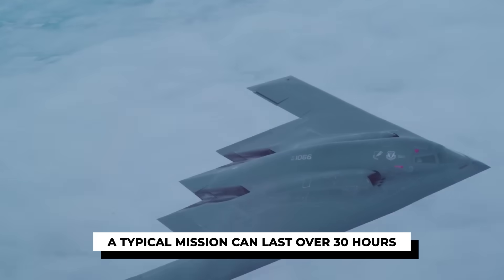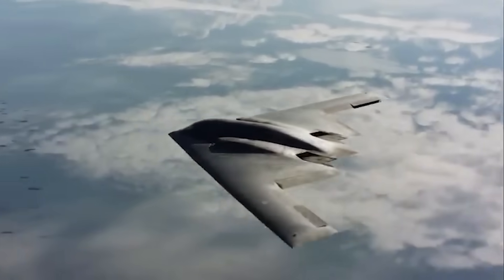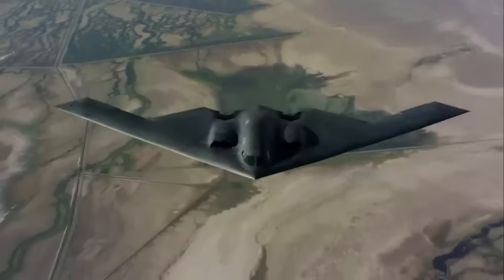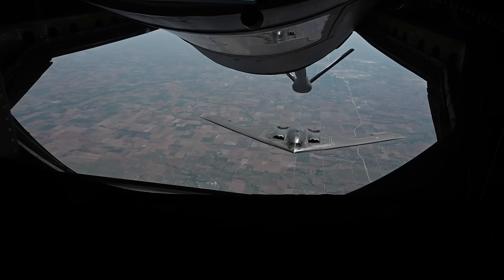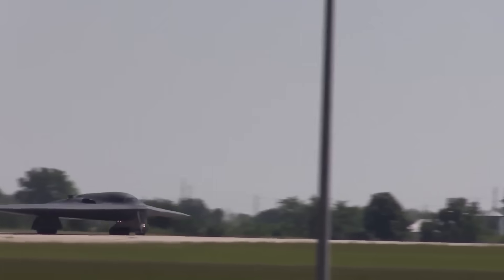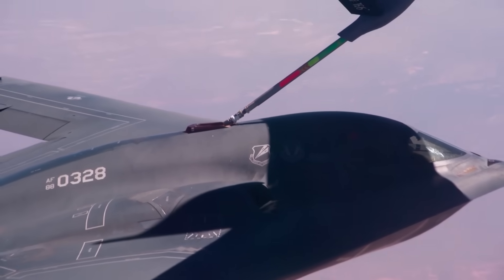A typical mission can last over 30 hours. In 2020, B-2s flew from Missouri to Diego Garcia in the Indian Ocean — a 37-hour round trip. During operations over the Middle East, crews have pulled off non-stop global strike missions made possible only by aerial refueling. The B-2 was designed to hit any target on Earth without relying on foreign bases. Its 6,000 nautical mile range extends dramatically when paired with tankers. Refueling midair isn't just a top-off — it's a lifeline. Without it, the B-2's ability to project power globally would be cut in half.